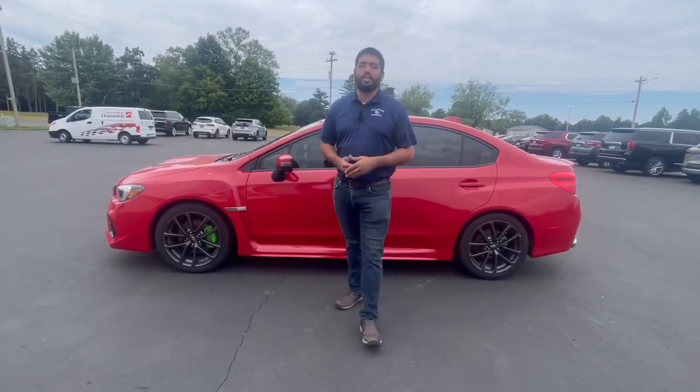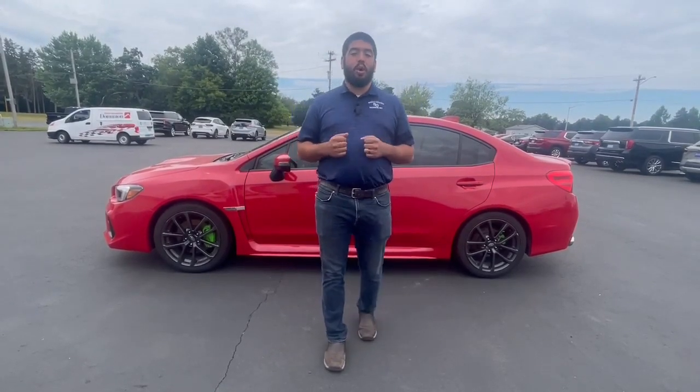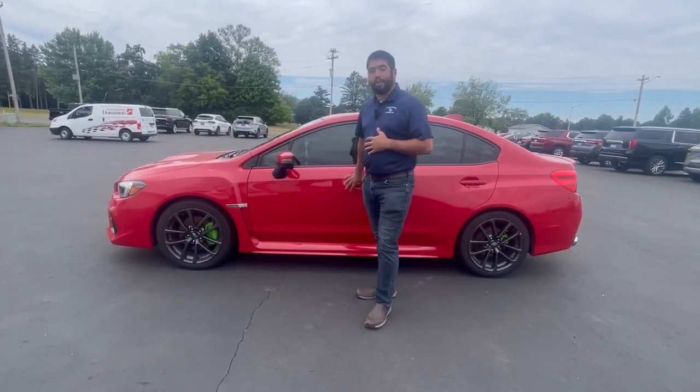Hello everyone, this is Talon over at Swankraber Motors. This week I'm showing you the 2019 Subaru WRX. A couple unique things: this one comes with a six-speed manual transmission, it's also all-wheel drive, and it's going to come in this pure red color.